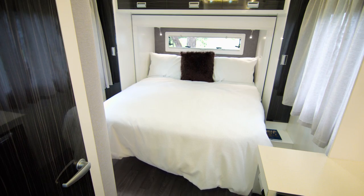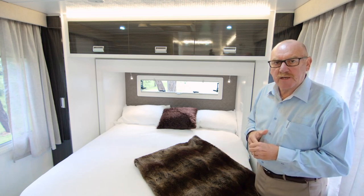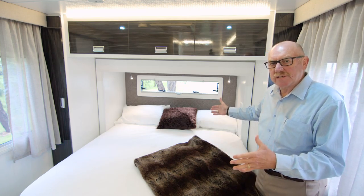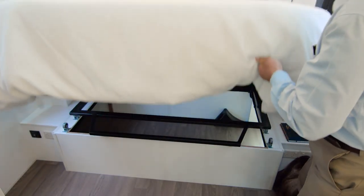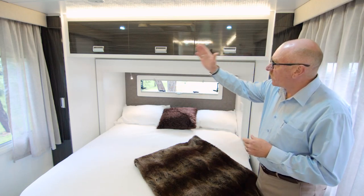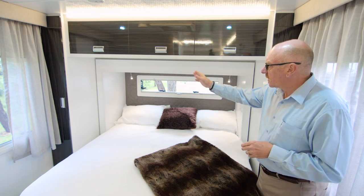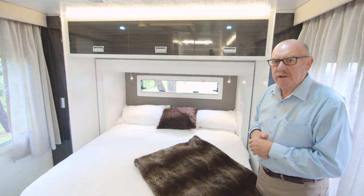Here in the bedroom, as you can see, there's plenty of room. This mattress is an inner spring mattress, almost queen size — 190 centimetres long and 150 centimetres wide. There's plenty of storage: storage under the bed, wardrobes beside the bed and lots of overhead storage. There are LED reading lights and charging points by the bed, making this a very functional area.